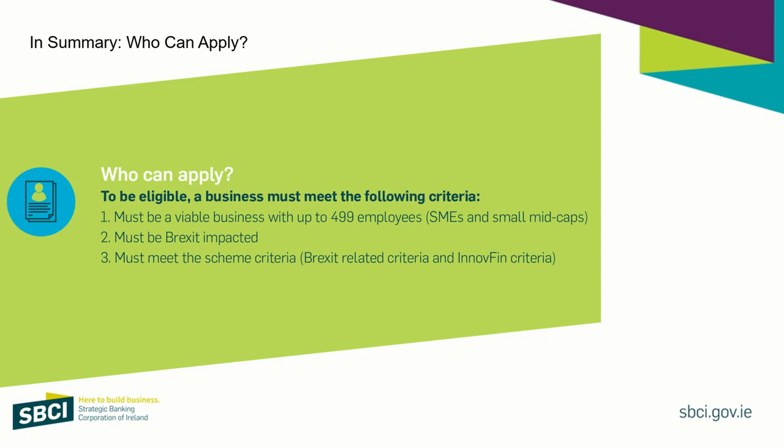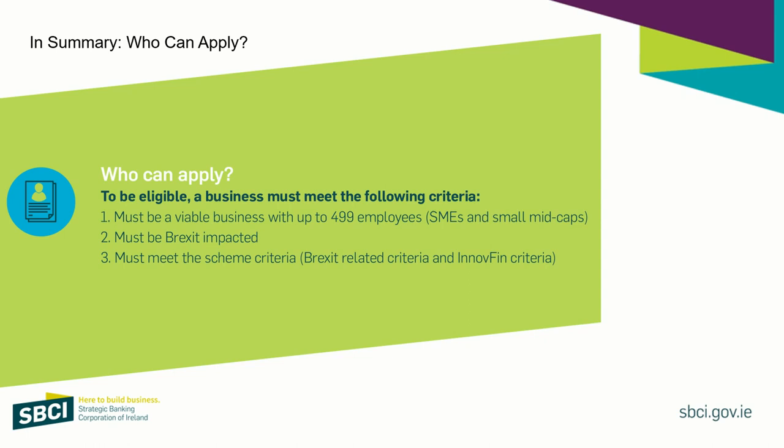To be eligible for the Brexit Support Loan Scheme, a business must meet the following criteria: it must be a small SME — a small or medium-sized business — or a small mid-cap, meaning up to 499 employees. It must also be impacted by Brexit and show that at least 15% of its turnover or 15% of its costs come from or go to the UK. There are also a number of other Brexit scheme related criteria available on the website at sbci.gov.ie, where you can review your application against those.